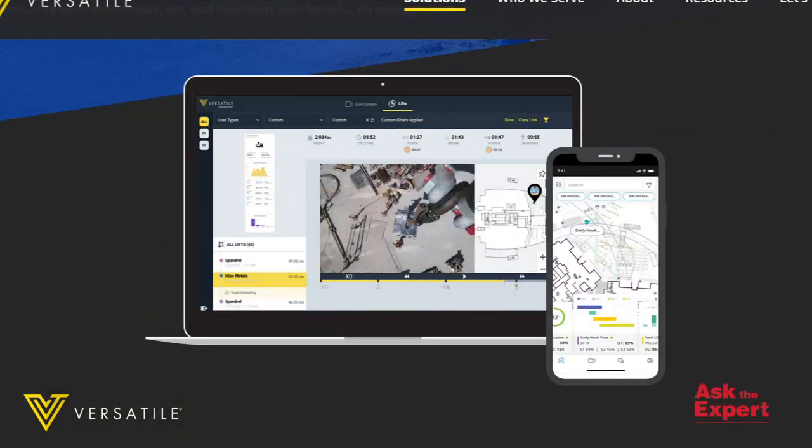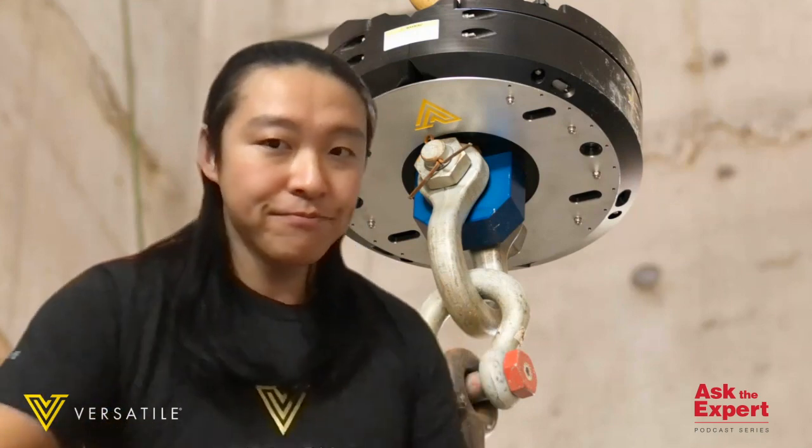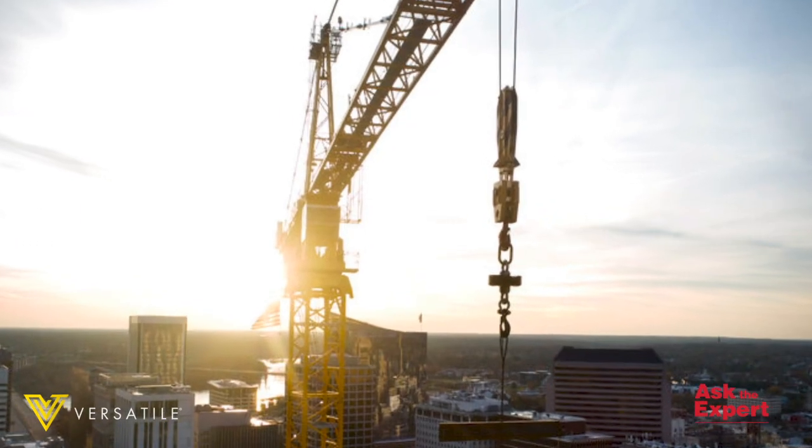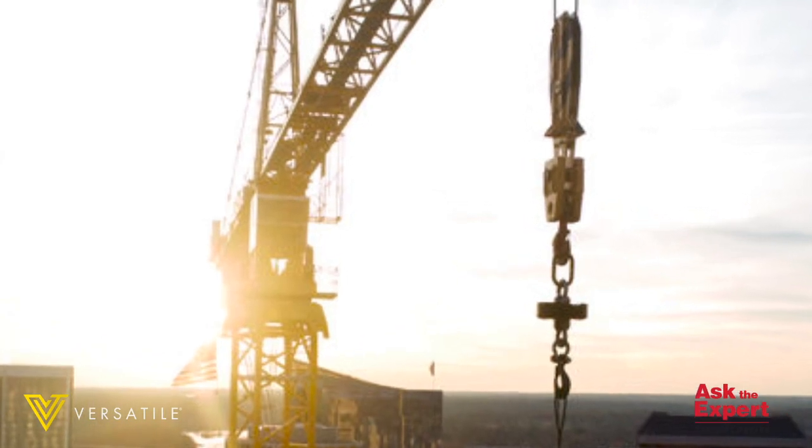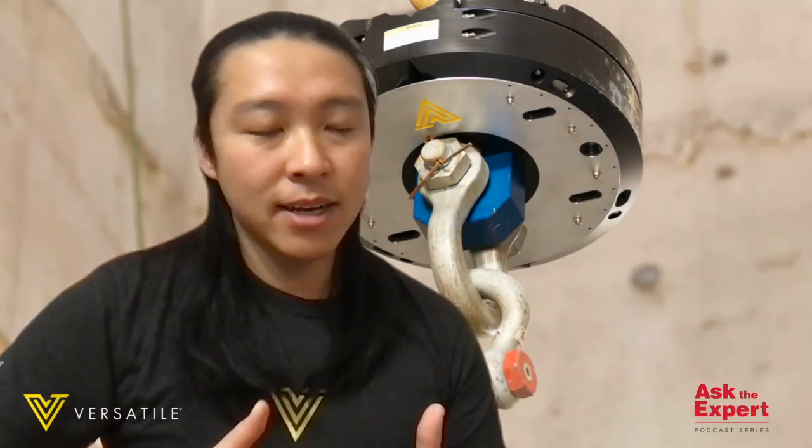CraneView is a hardware and cloud software solution that is deployed in just seconds. The system includes an under-the-hook lifting accessory, as you can see behind me, and it's compatible with any crane — tower, mobile, crawler, you name it. It captures and analyzes thousands of data points to provide insights into job site performance and can help streamline decision making.